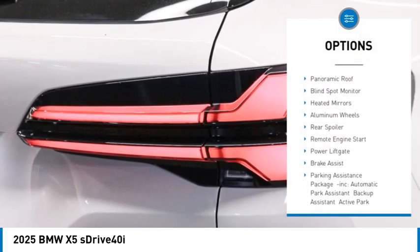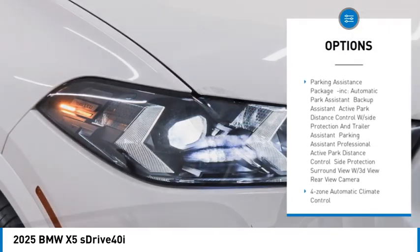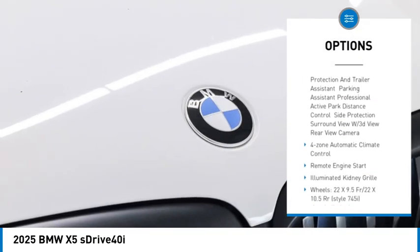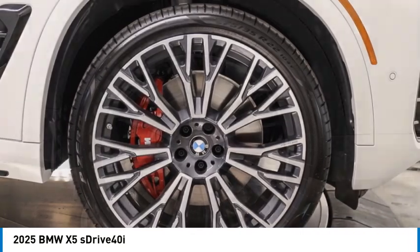Rain-sensing wipers, turbocharged, panoramic roof, blind spot monitor, heated mirrors, aluminum wheels, rear spoiler, remote engine start, power lift gate, brake assist.